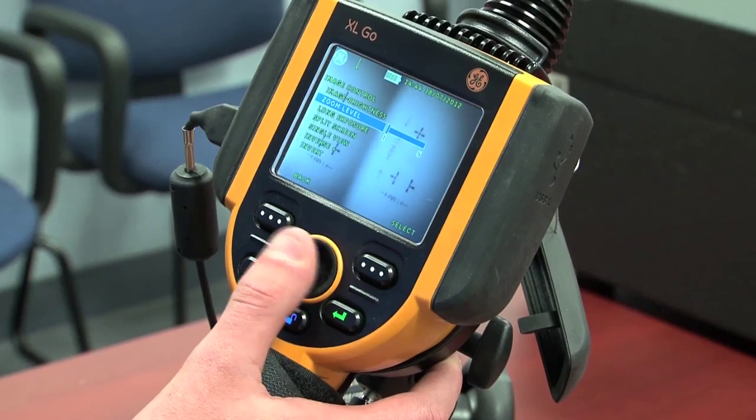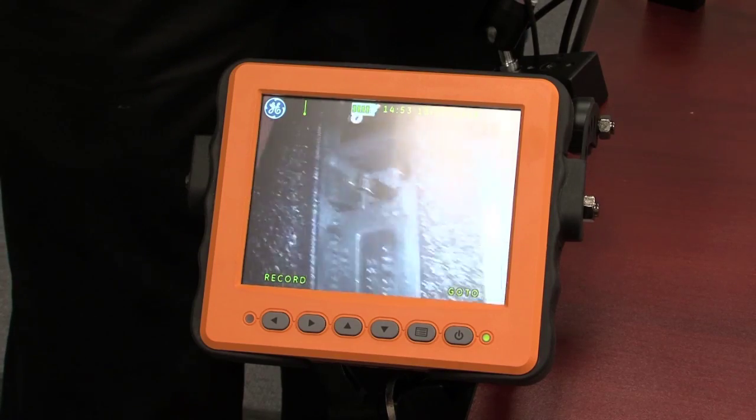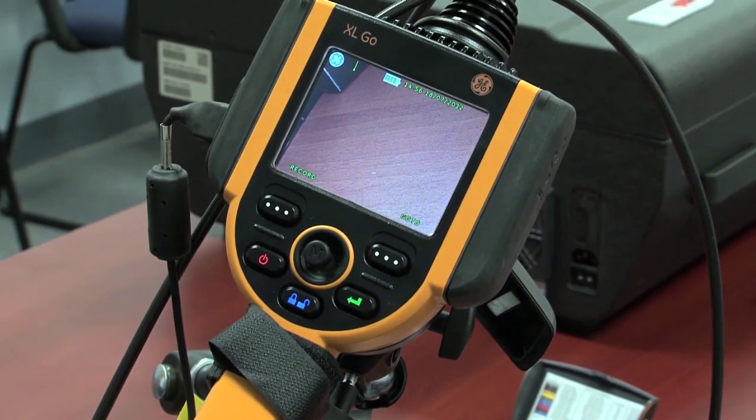We went back and looked at the current borescope inspections — what sizes are needed, what kind of optical tips, focus, whether they need measurement capability or not. We took that, rolled it all into a specification, and that's how we came up with our requirements.